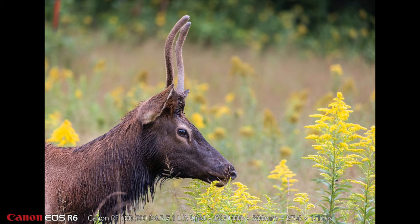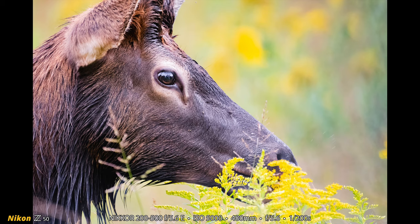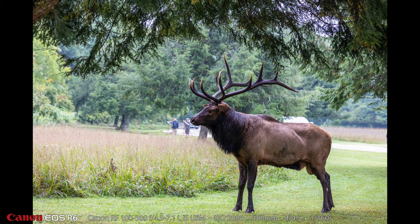This elk we have nicknamed Fuzzy because it still has kind of a velvet look to its antlers. All the photos with the Canon R6 are mine, and here's Heather's first photo in the video — a more up-close shot of Fuzzy. She was using the Nikon Z50 with the 200-500. This is Big Daddy number two; this shot was extremely backlit, but look how huge that thing is standing there.